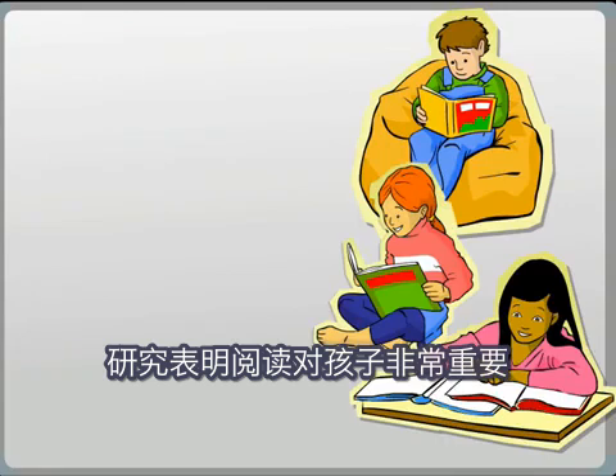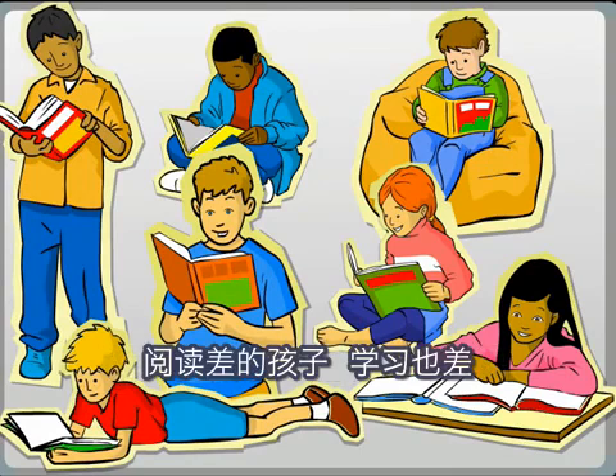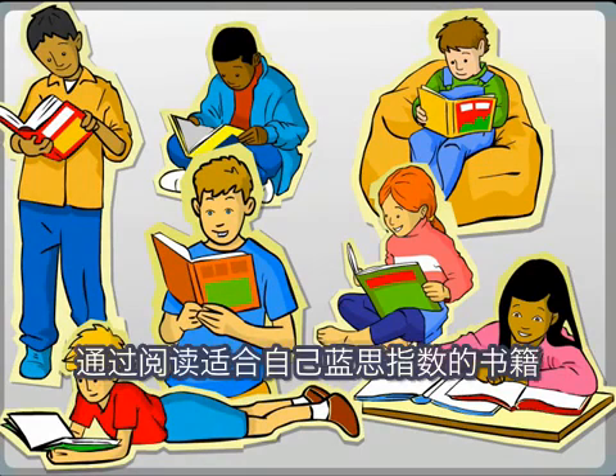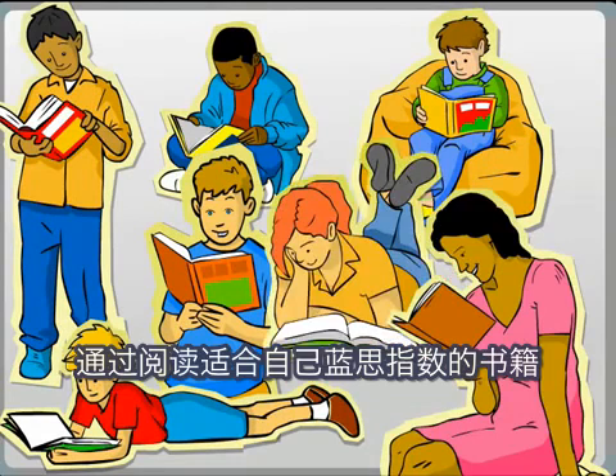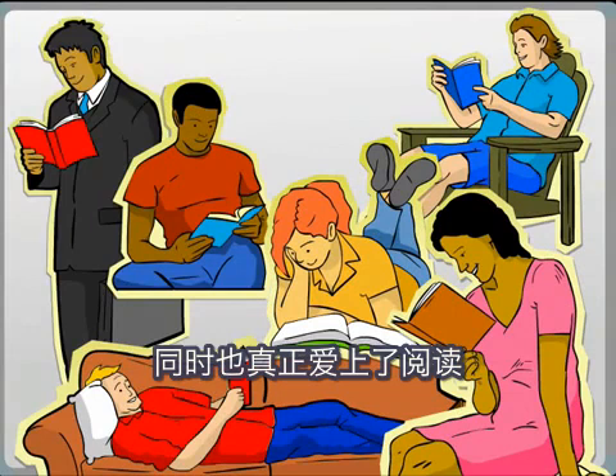Research has proven that reading is critical to every child's life chances. A disadvantaged reader is a disadvantaged learner. By reading material at their Lexile level, children strengthen important literacy skills and develop a lifelong love of reading.